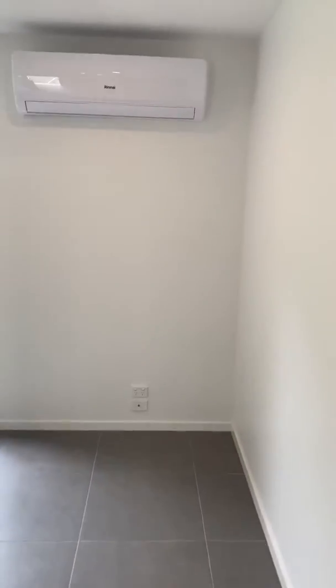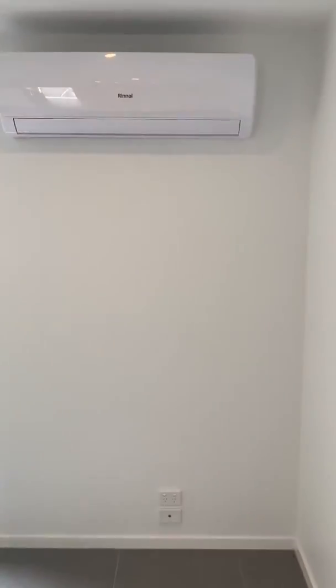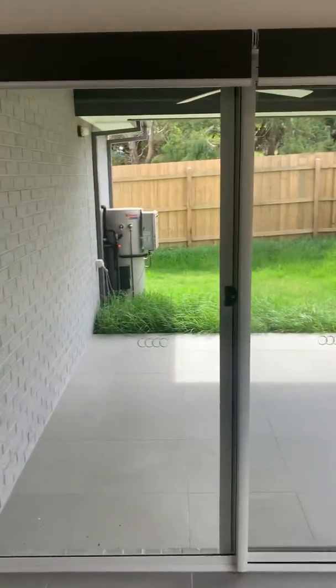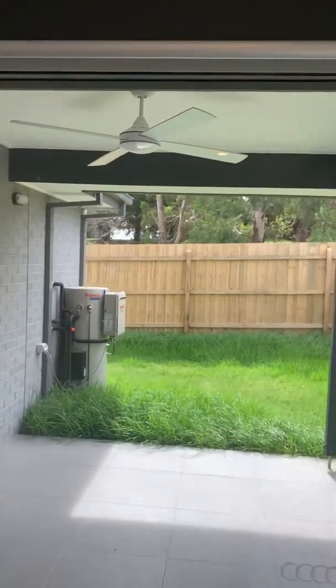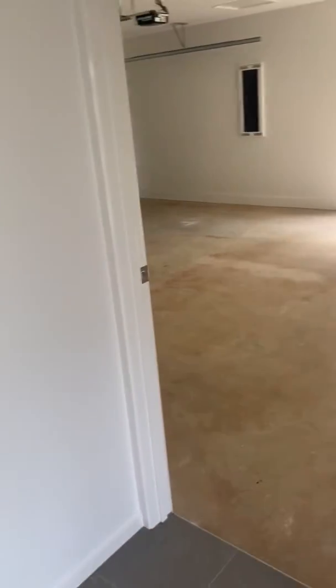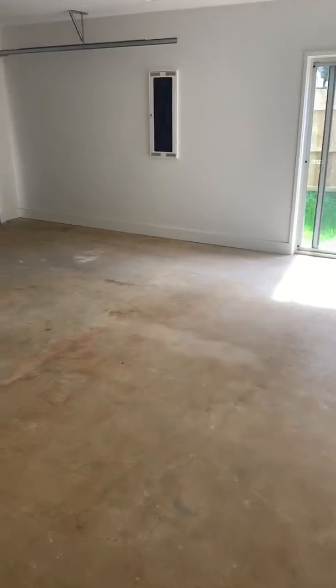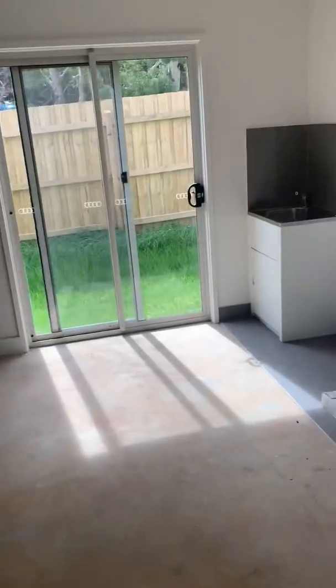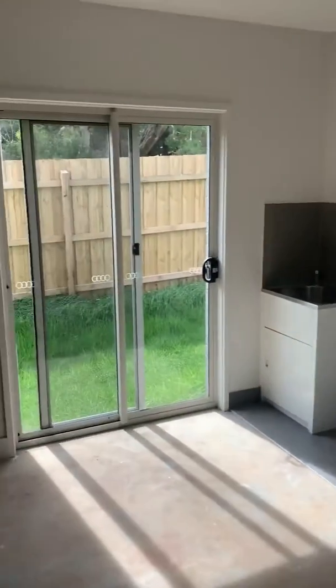You've got ducted heating throughout the home and a split system in the living down here which is heating and cooling. Don't mind the lawns, they're about to be cut. You have got another roofline alfresco entertaining area. The garage is oversized — a bit longer and wider than you'd probably expect — and it also incorporates the euro laundry which has got easy access out to the line in the yard.